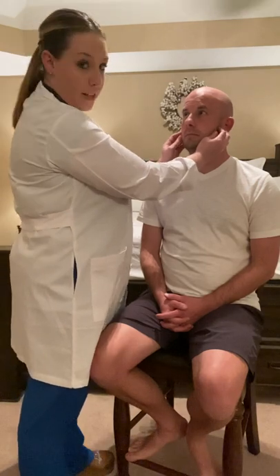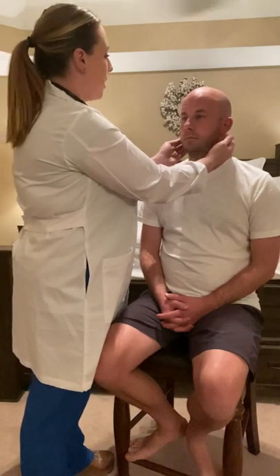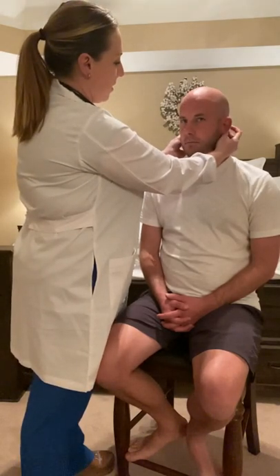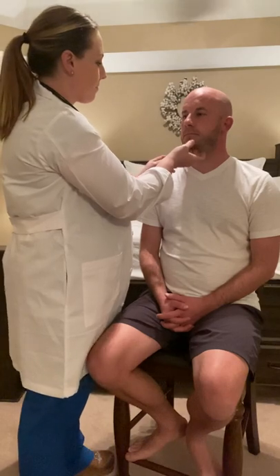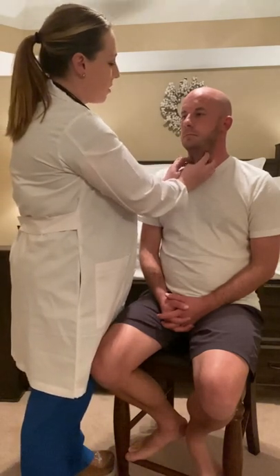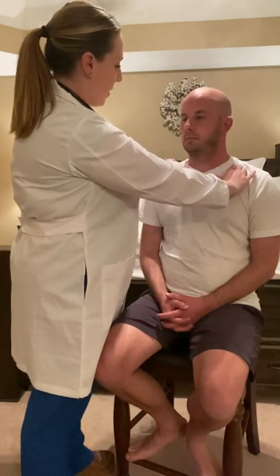I'll begin by palpating the lymph nodes. Josh, if you have any tenderness as we go, just let me know. The preauricular in front of the ear, the postauricular behind the ear, the occipital in the back of the head, tonsillar, the submandibular, and submental. The anterior cervical, the posterior cervical, and the supraclavicular lymph nodes above the clavicle. I don't notice any enlargements along those lymph nodes.